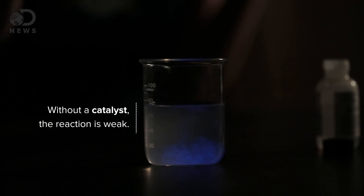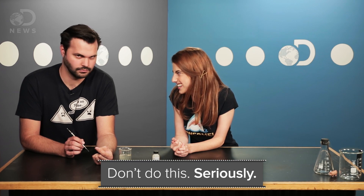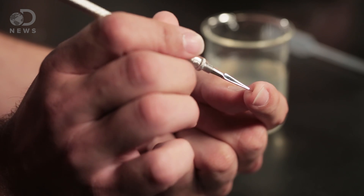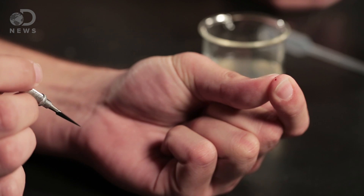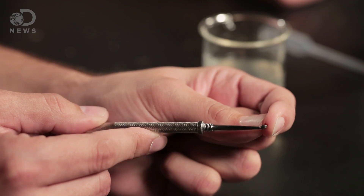The catalyst speeds up the reaction. And now for the fun part — we make Trace bleed for science. I'm not looking forward to this. Okay, ready? Ow. There it goes. Let's get a little scoop. Look, I'm filling up a little spoon with my blood.